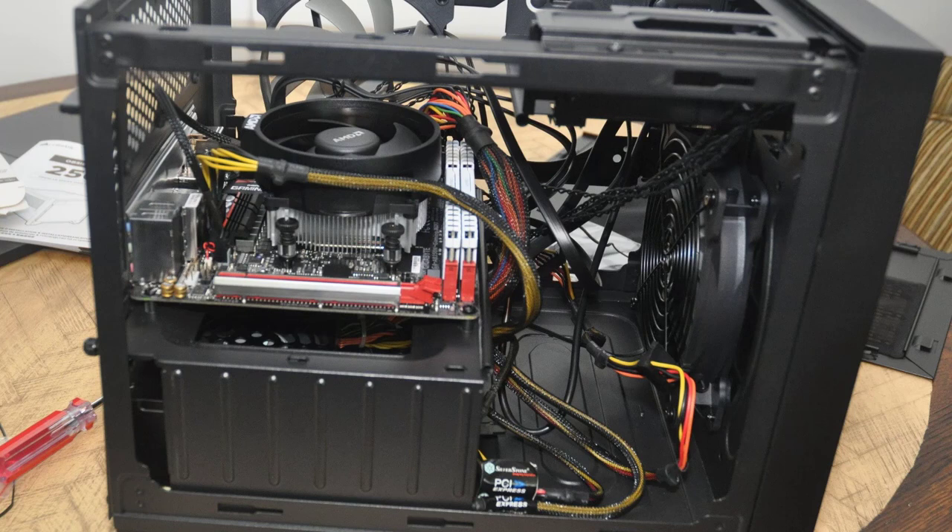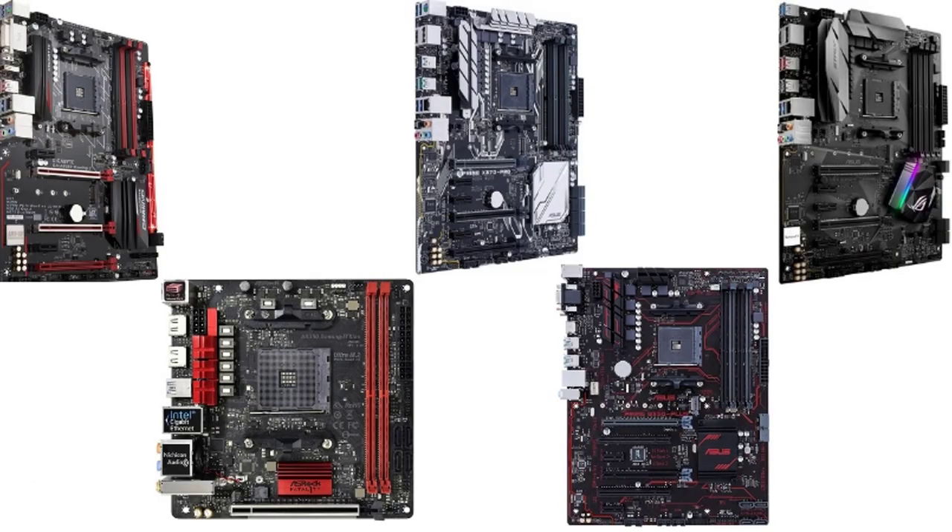There are a few superlative brands in the market making the best motherboards. These brands are of superior quality and support only reputed processors like AMD and likewise. Let us check the best brands of motherboards for Ryzen 5 1600.